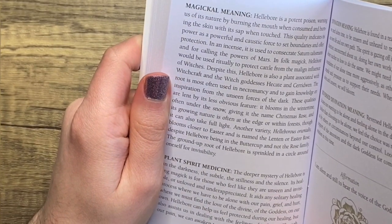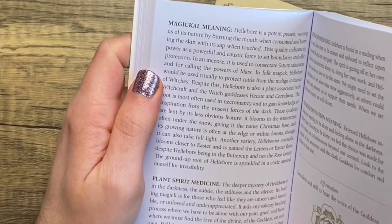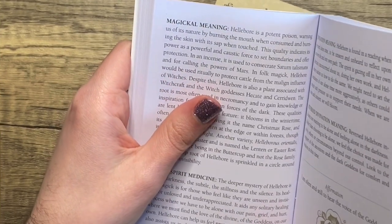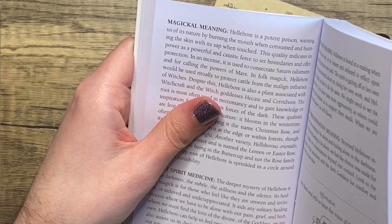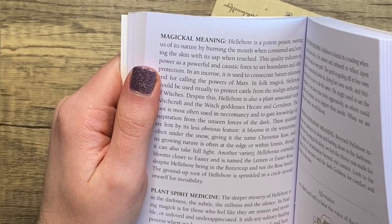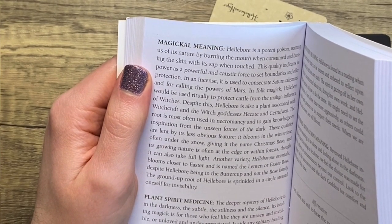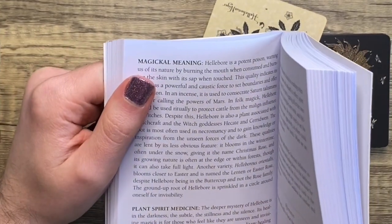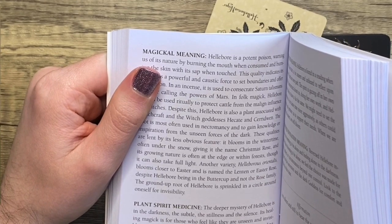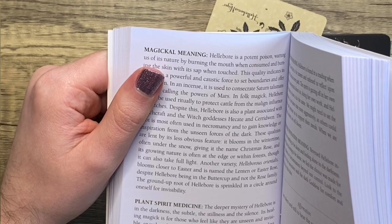In folk magic, Hellebore was used ritually to protect cattle from the malign influence of witches. Despite this, it's also associated with witchcraft and the witch goddesses Hecate and Ceridwen. The root is most often used in necromancy and to gain knowledge from the unseen forces of the dark — I don't think I've ever seen necromancy mentioned in a guidebook before, so that's fun. It blooms in wintertime, often under the snow, giving it the name Christmas Rose, and another variety, Helleborus orientalis, is named the Lenten or Easter Rose, despite Hellebore being in the buttercup — not the rose — family.